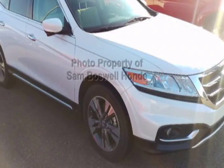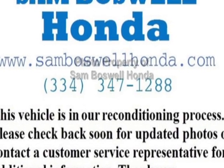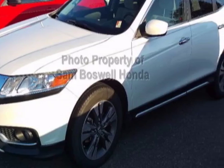Look at this certified pre-owned 2013 Honda Crosstour. Carfax has certified this Crosstour as having one owner. This Crosstour has just under 31,500 miles.